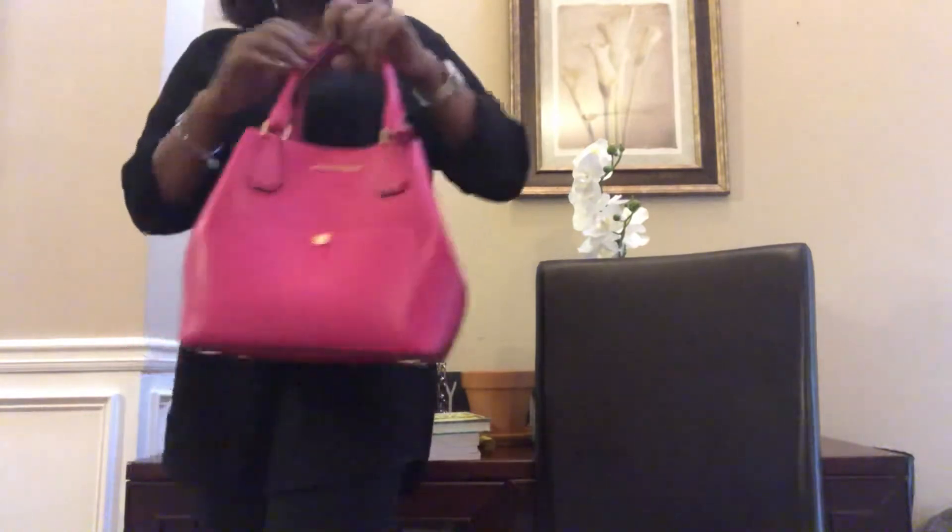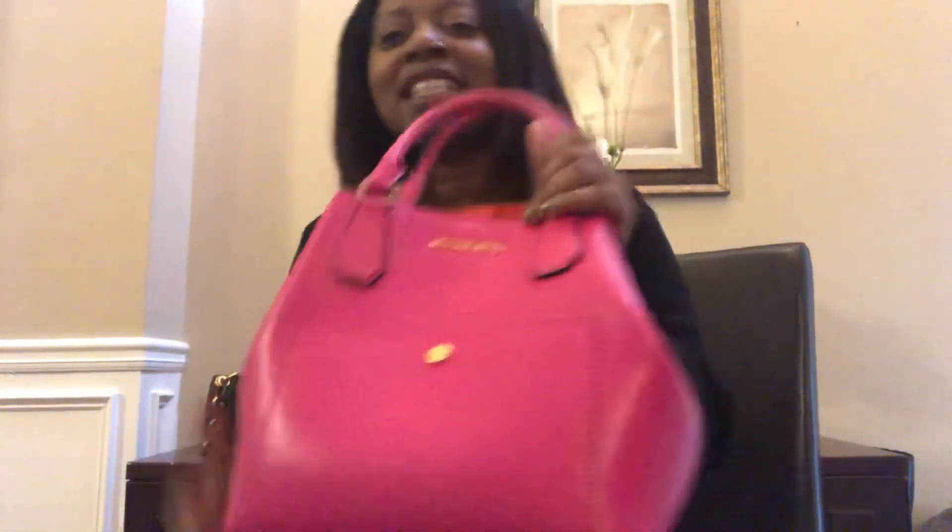Now that I'm looking at them, I want to use them more. Anyway, thanks for watching — these are my Michael Kors bags. Please remember to like and subscribe, thank you!